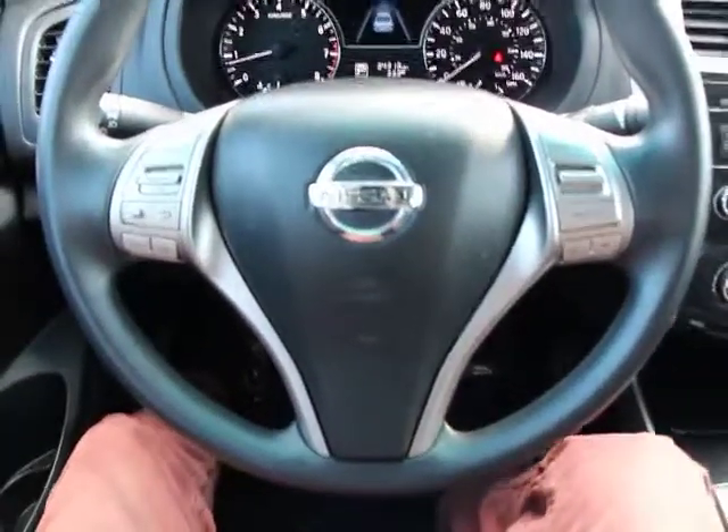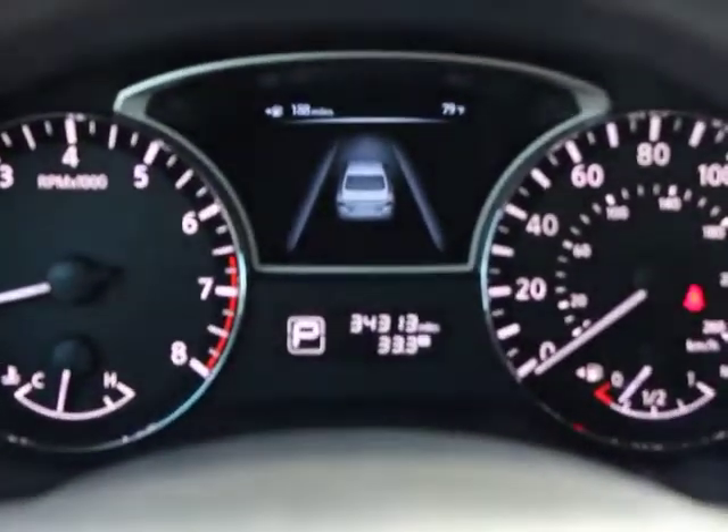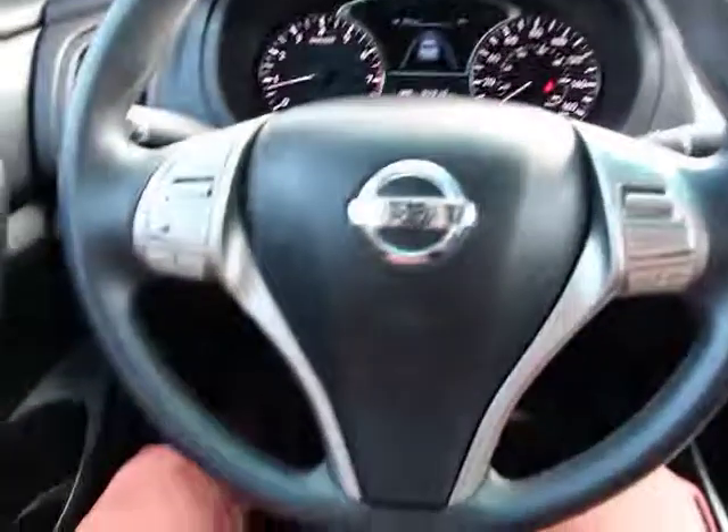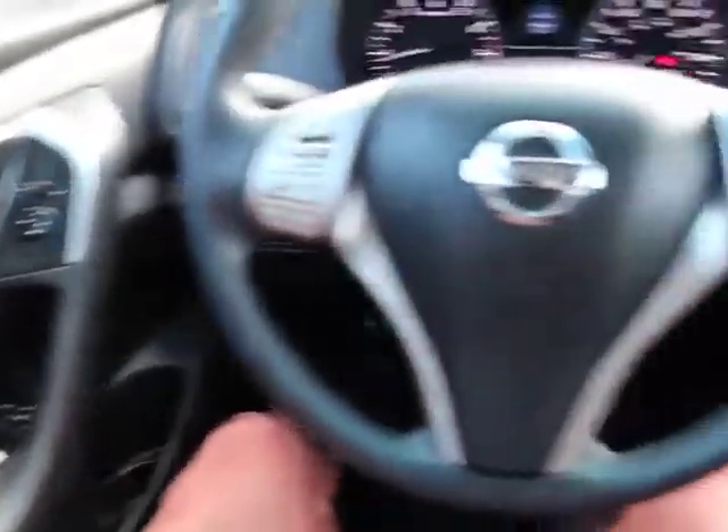Security system, trip computer, overhead console, remote keyless entry, tachometer, brake assist, panic alarm, front bucket seat, front reading lamps, tilt steering wheel.